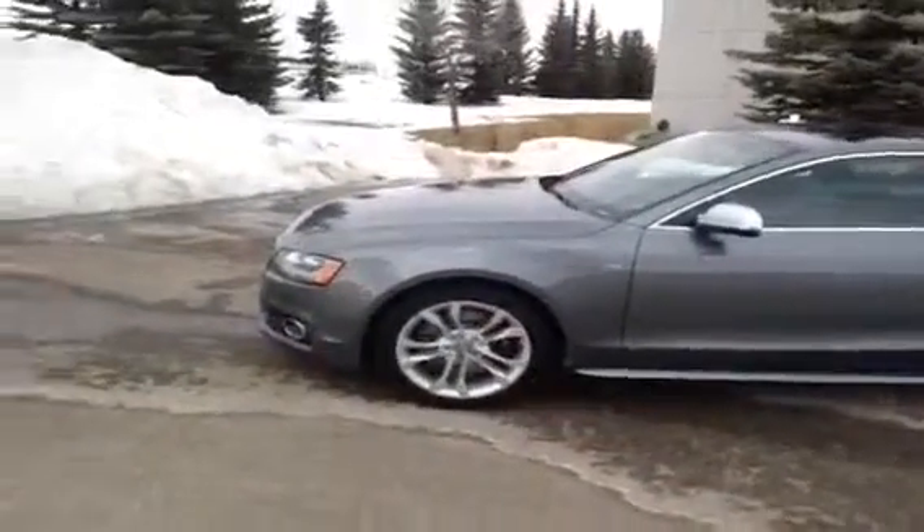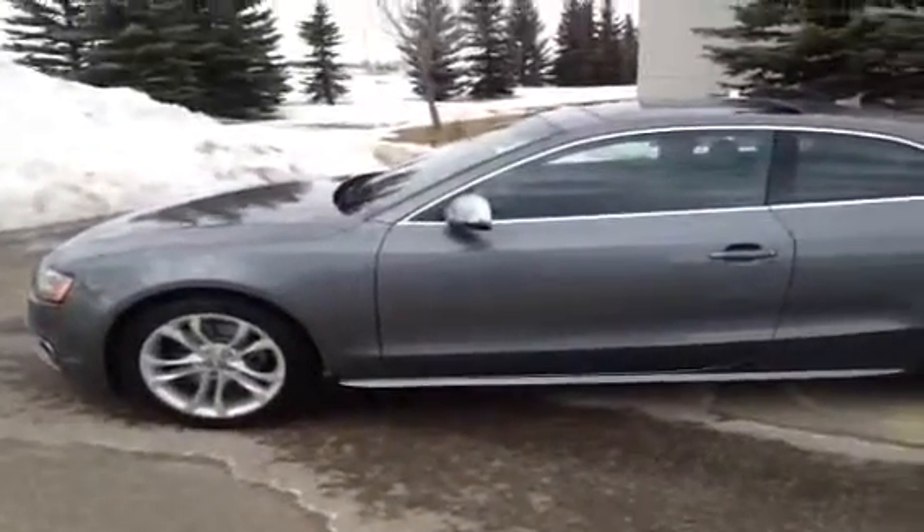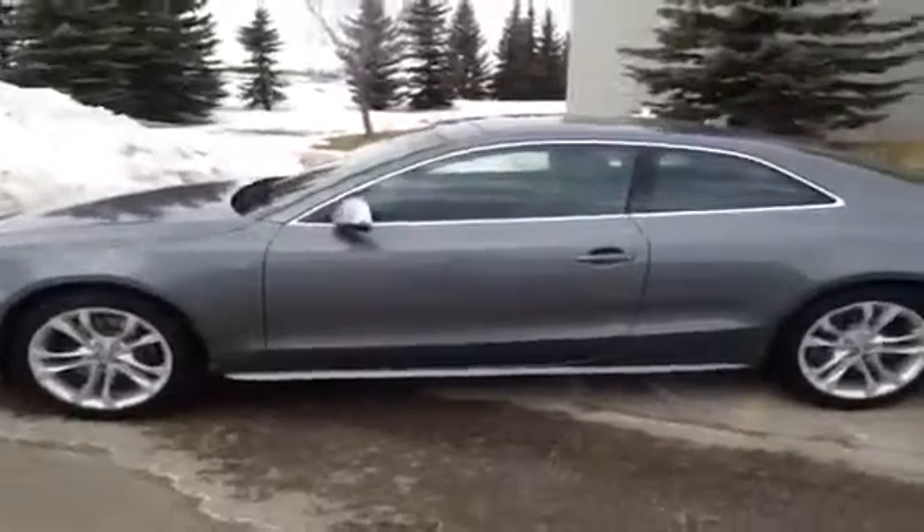This has the Audi Quattro Sport Differential, the Bang & Olufsen sound system, and it also has 19-inch five-parallel-spoke alloy wheels with performance tires.